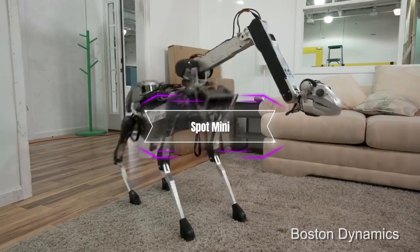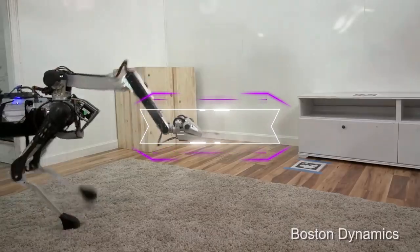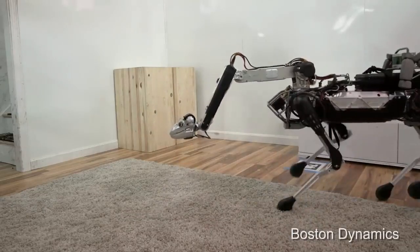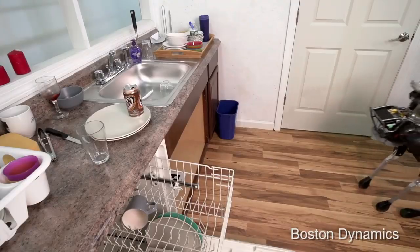Spot Mini is a robot that looks like a dog and can walk on four legs. It was made by Boston Dynamics, a company that makes amazing robots.